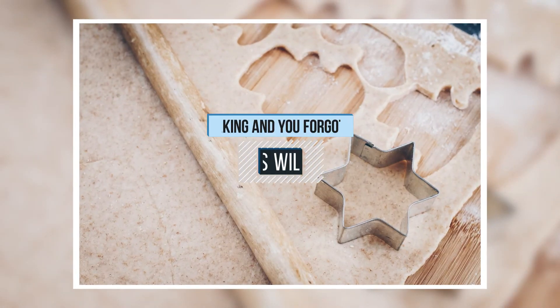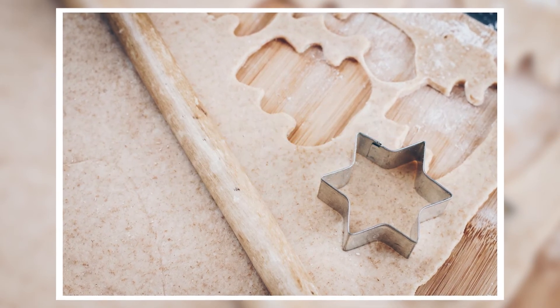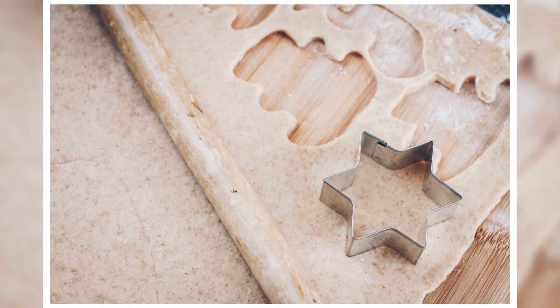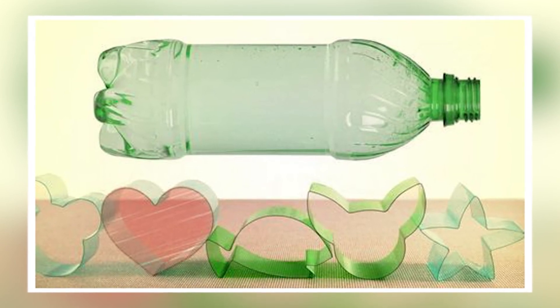9. In the process of baking and you forgot the cookie cutter? Plastic bottles will save the day. All you have to do is cut a piece of the bottle — it has to be intact, at least more than an inch. Fold it to your desired shape and cut the dough. It's easy to use and easy to find.